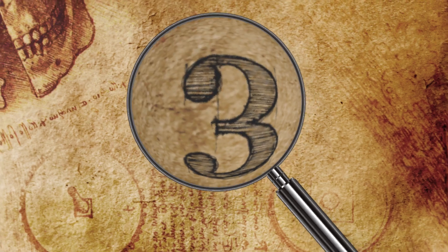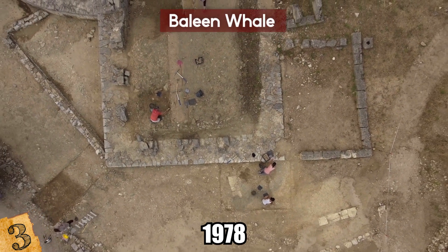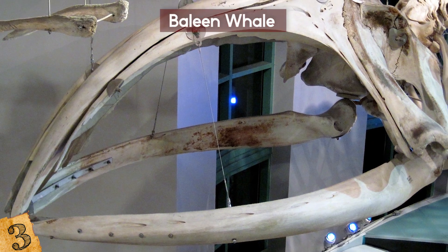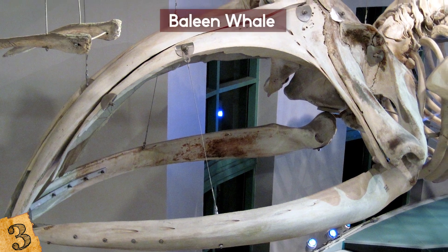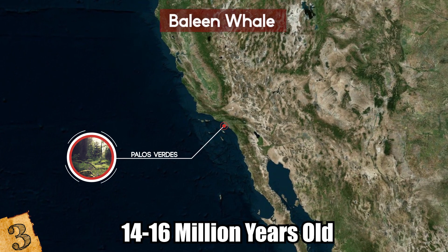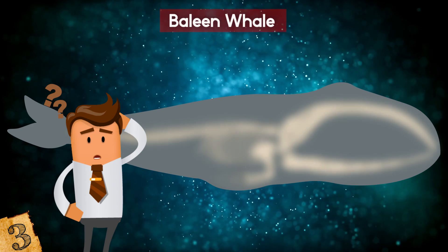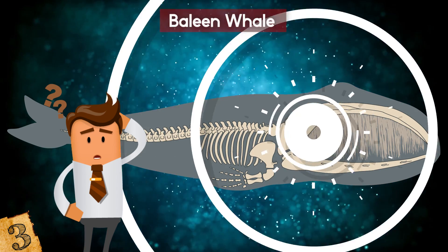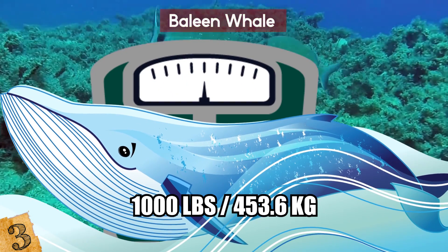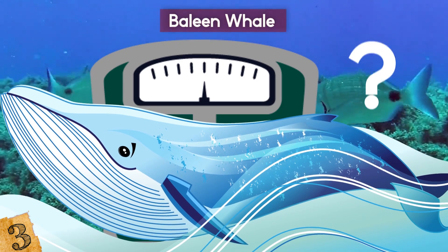3. Baleen Whale. After originally having been found in 1978 and dismissed as unimportant, scientists returned to the fossil 30 years later and realized it was far more significant than first thought. It had been discovered in a canyon in Palos Verdes in LA and is believed to be about 14 to 16 million years old. The reason it's so important is that it's from a baleen whale and includes a section of baleen, the jawbone, and the skull. Weighing more than 1,000 pounds, it's one of only 20 baleen whale fossils ever found, making them incredibly rare.